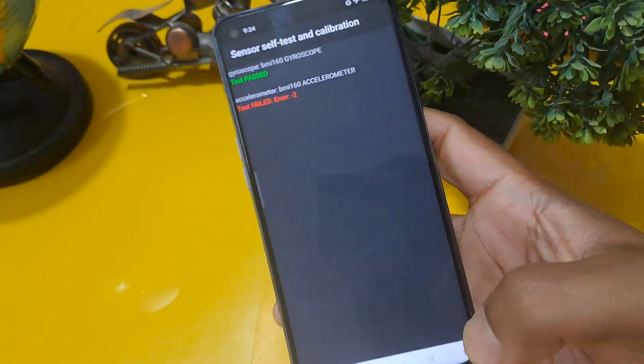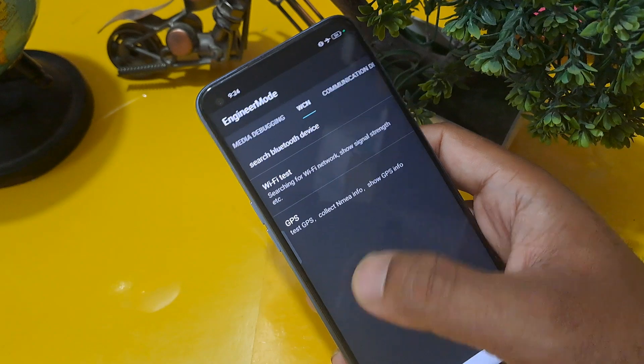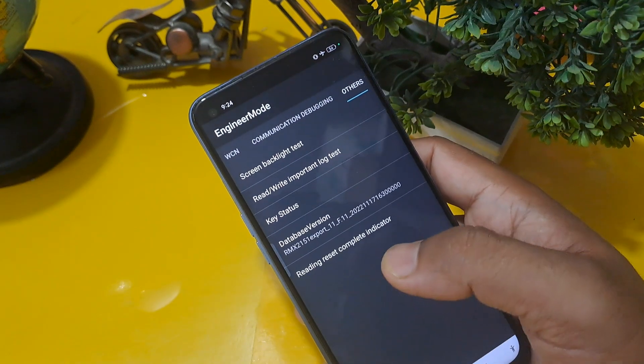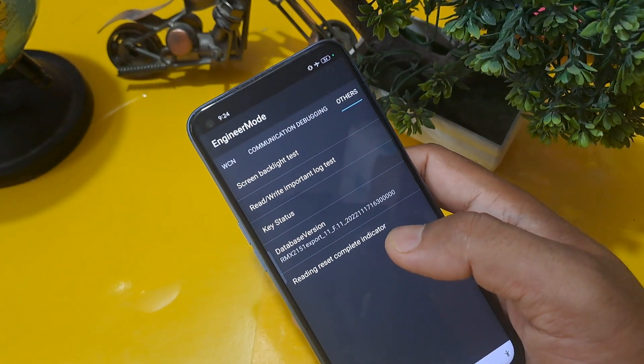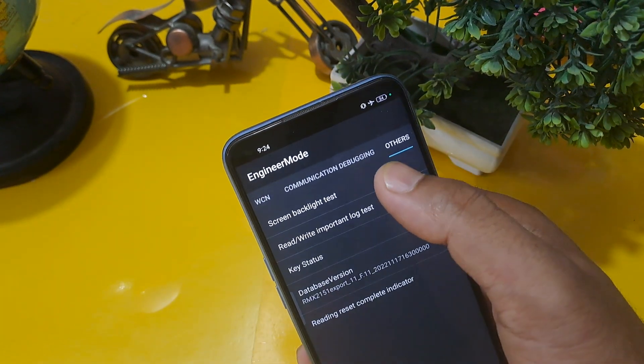Finally, gyroscope has passed. Now we are going to the last stage. Sorry for the inconvenience — the sensor self-test calibration can take time.